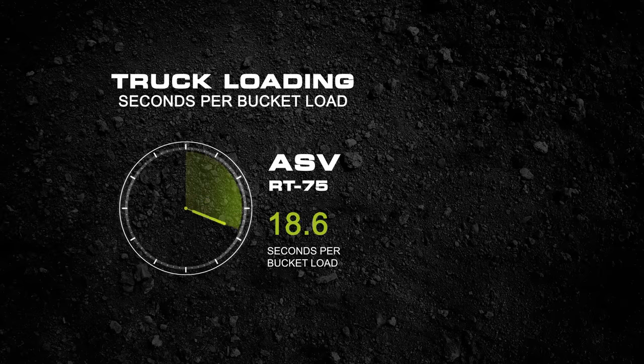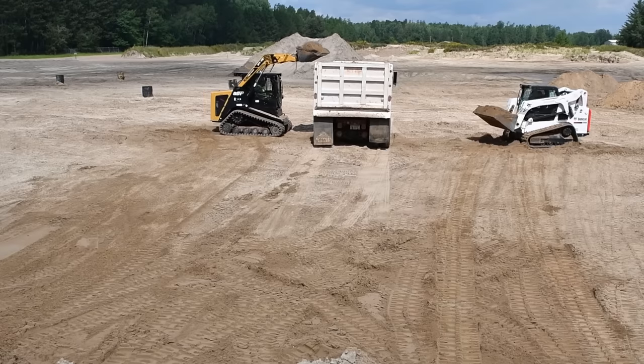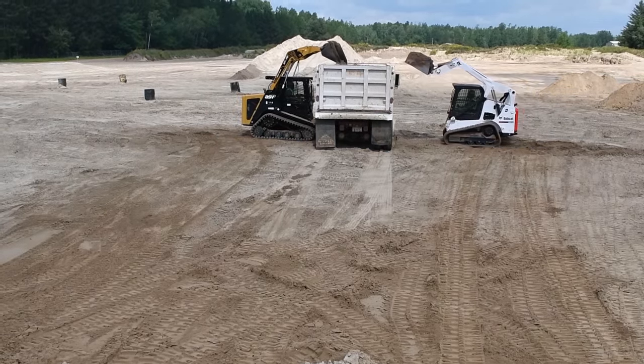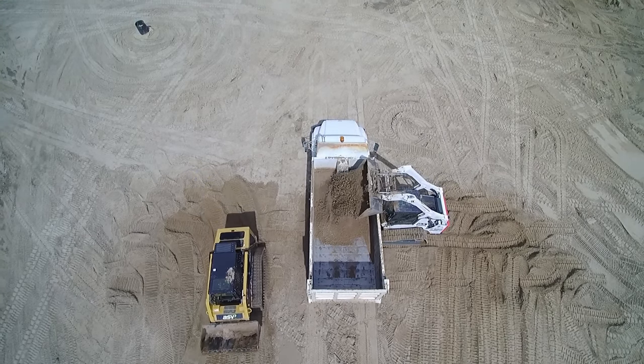One surprising result of our competition was that the machine with the fastest published travel speed was actually the slowest to fill the truck by quite a bit. So take from this what you will. For us, we've learned that just because a manufacturer publishes a specification in its literature doesn't necessarily mean the machine can live up to the hype. It sometimes pays to test these things for yourself.